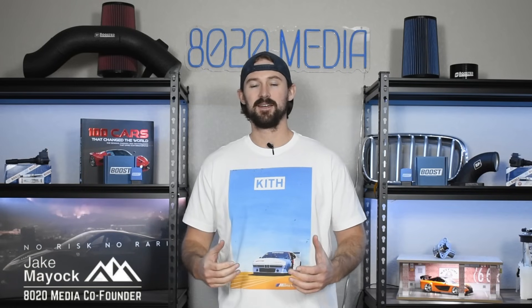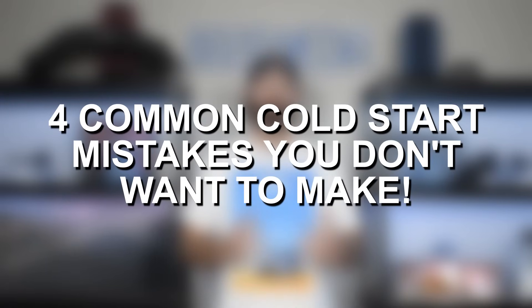Hey guys, Jake from 8020 Media here. Today I'm going to be walking you through four mistakes you absolutely do not want to make when cold starting your engine.